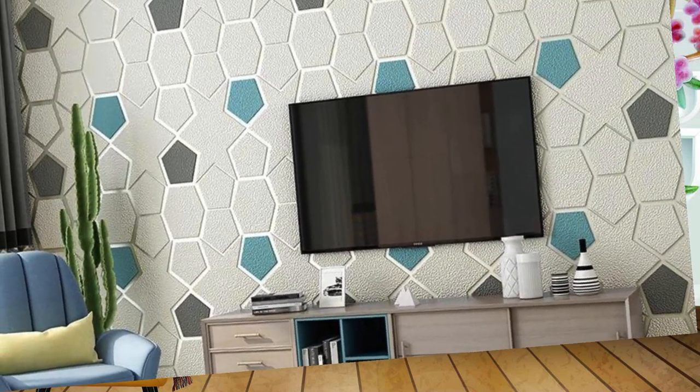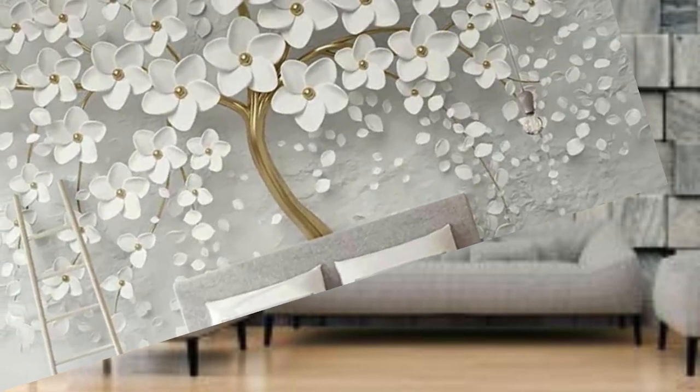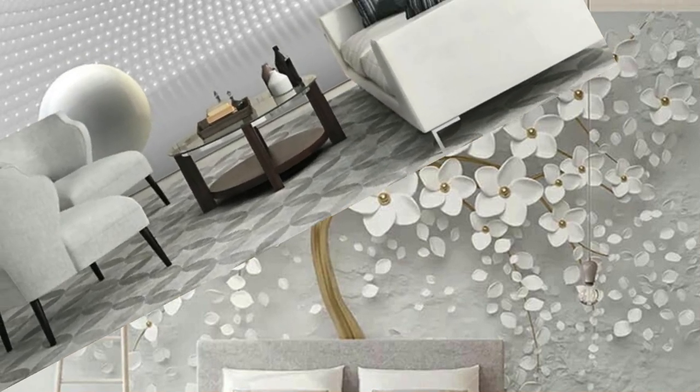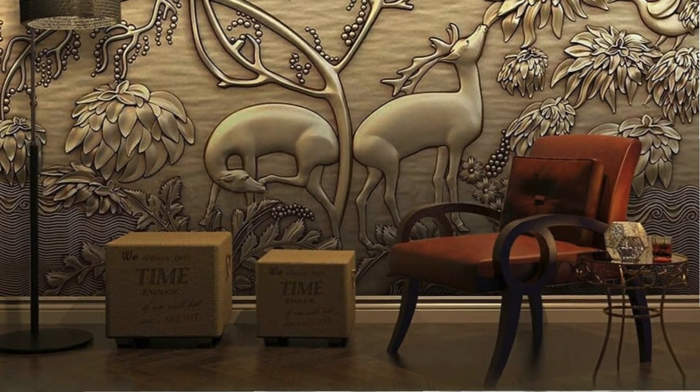Choose from a plethora of designs that cater to diverse tastes and moods — from the elegance of cascading waterfalls to the boldness of geometric patterns or the serenity of celestial vistas. The tactile nature of 3D wallpaper adds a new layer of sensory engagement, inviting you to touch and feel the textures that leap off the wall. Whether you're revamping your living room, bedroom, or office space, 3D wallpaper is the ultimate medium for crafting an environment that is uniquely yours.